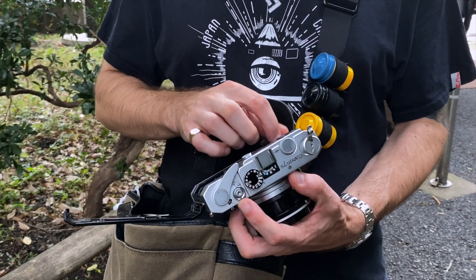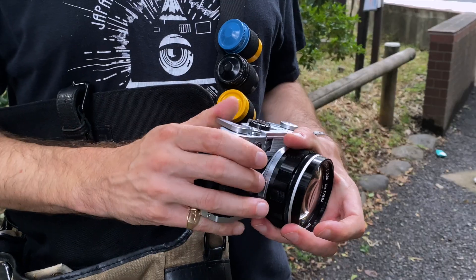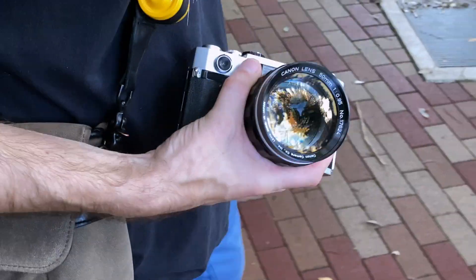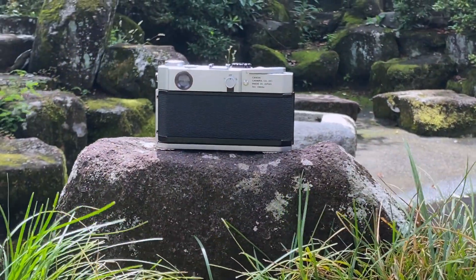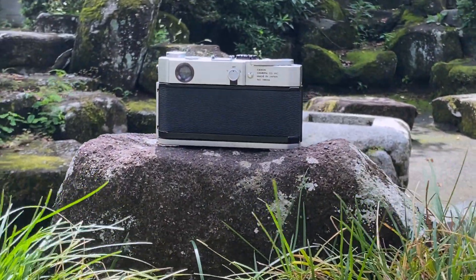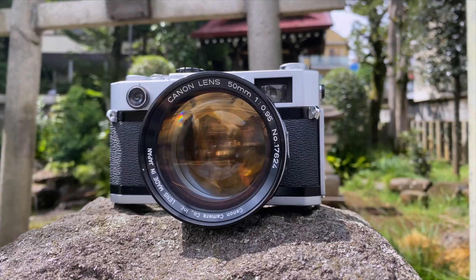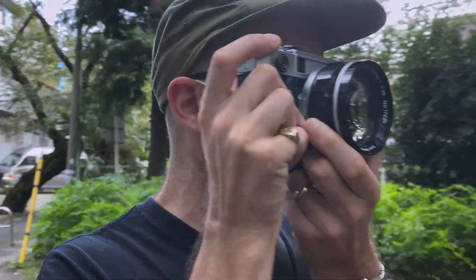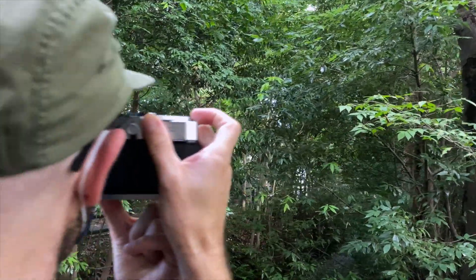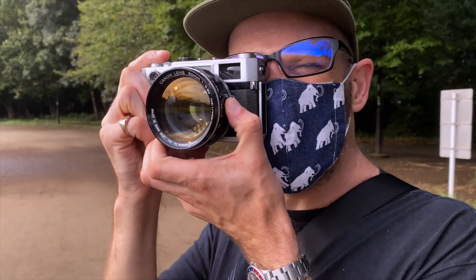A grand total of 20,000 Canon 7 and 7SZs were made during their tragically short lifespan, but they have proved to be a solid and steadfast camera, popular with users even now. You can still find them in good condition for reasonable prices, though the 7SZ does command significantly more due to its collectability. And if someone tries to sell you a black paint version for a stupendous price, tell them to jog on — they never came in black. Those are repaints.